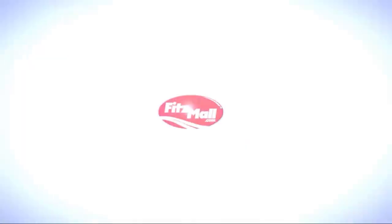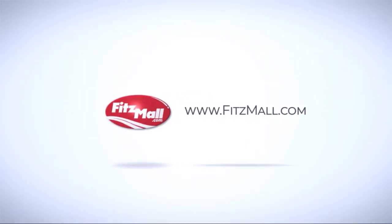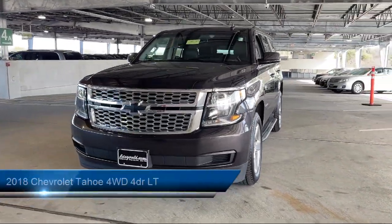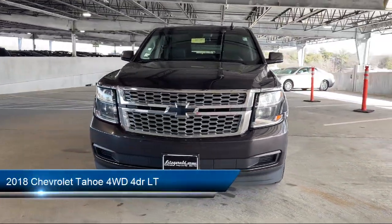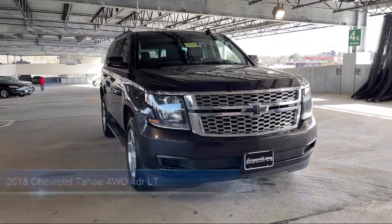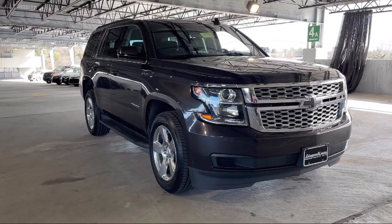For over 55 years, the Fitzway has been satisfying customers time and time again. Here's a look at another one of our great vehicles from our huge selection. It comes equipped with many standard and optional features, and has less than 85,000 miles on the odometer.